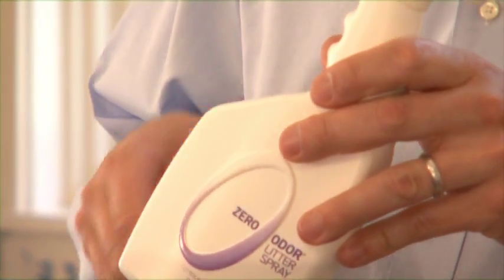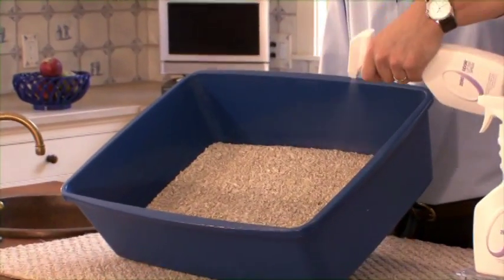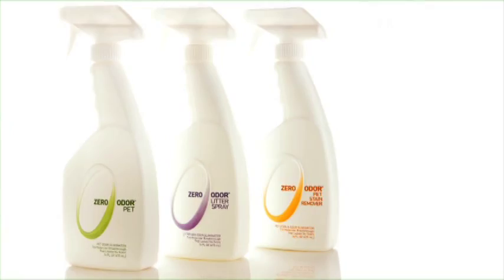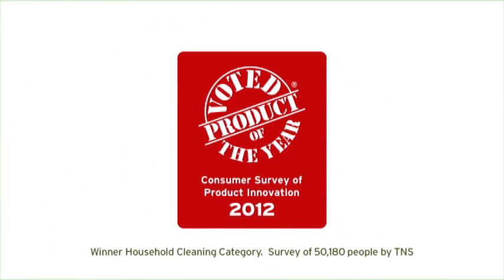We recommend spraying in each corner of the box and also three or four times in the middle, and that sets up the cat's litter box for the entire day. As skeptical as I was, this literally killed any odor we had for two cat boxes. We're excited to announce that Zero Odor has been voted 2012 Product of the Year in the Household Cleaning Category for our innovative approach to odor elimination.